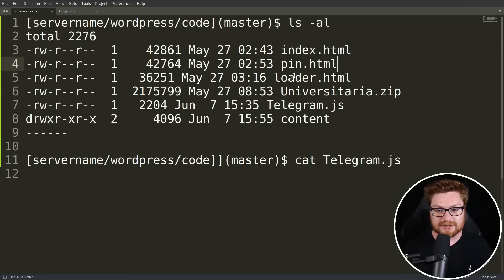There's a regular index.html page, maybe a fake PIN code authentication like multi-factor authentication, the zip file for presumably the whole website itself and other content — but ultimately a telegram.js file. You can probably see where we're going with this.